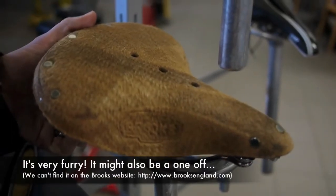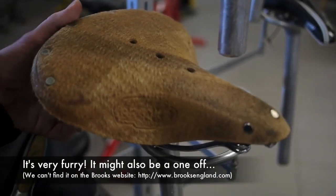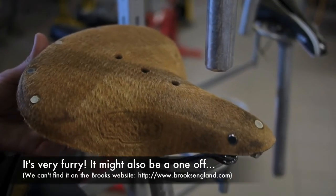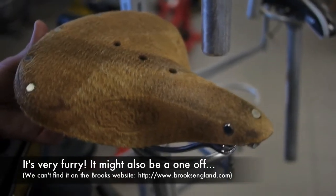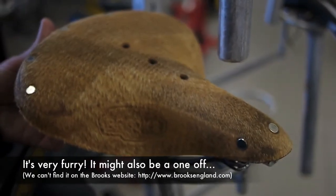This is the latest interesting thing we've spotted at the bicycle fair. It's a Brooks saddle with the hair still on from the cow. So if you really want a natural look to your Brooks, and presumably you'd have to use a little bit less proofide, then this is the one for you.